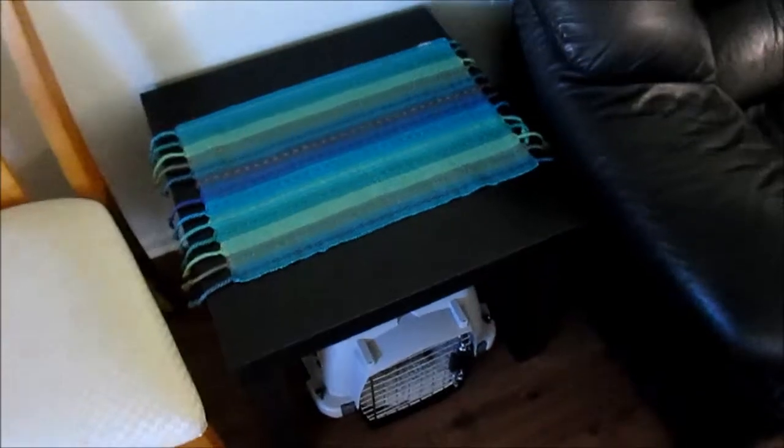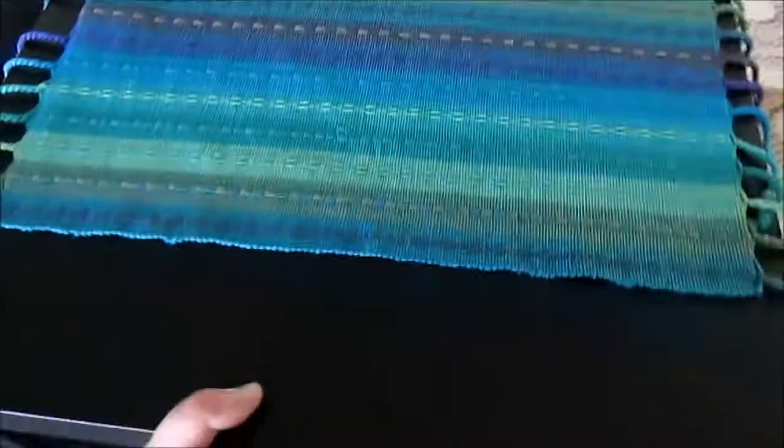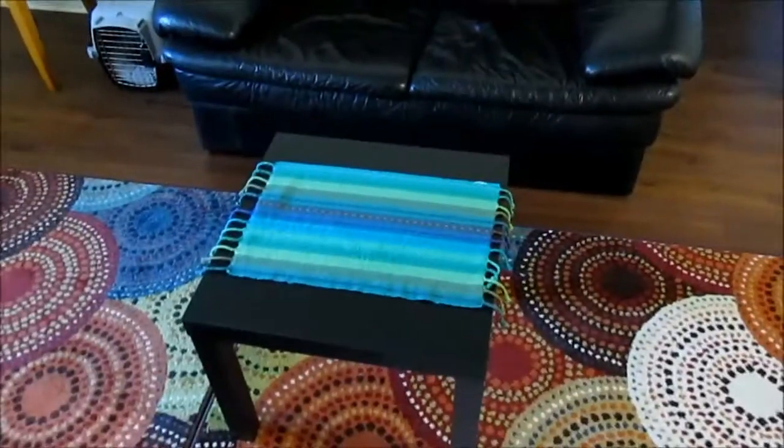Over here next to the sofa I've got another Lack table, which is basically used as a side table that I pull out. Look how light this is — I can pick it up with one hand. And if I need to, I can use it as a coffee table.